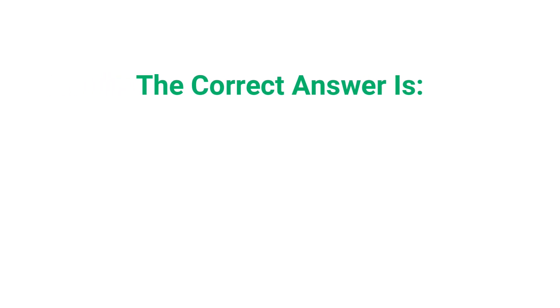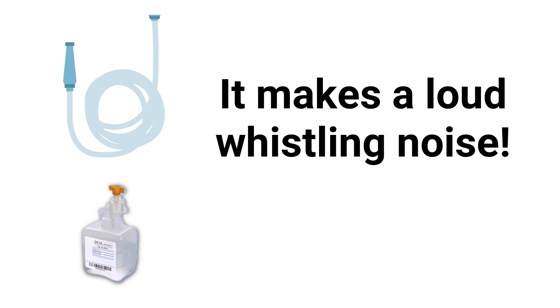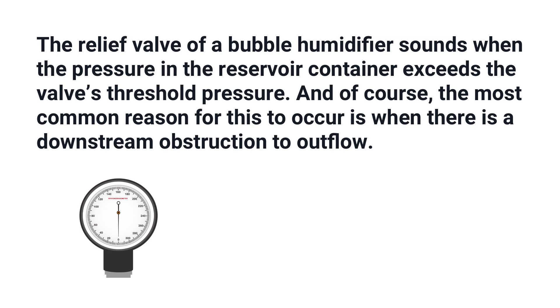The correct answer is A — there is an obstruction in the delivery tube. If you've ever accidentally stepped on the tubing when a bubble humidifier is being used, then you automatically know the correct answer has to be A. The relief valve of a bubble humidifier sounds when the pressure in the reservoir container exceeds the valve's threshold pressure.